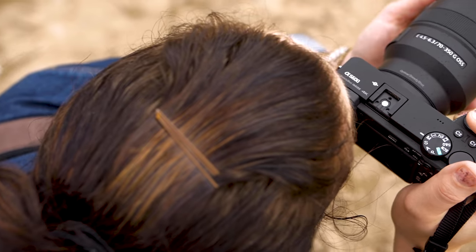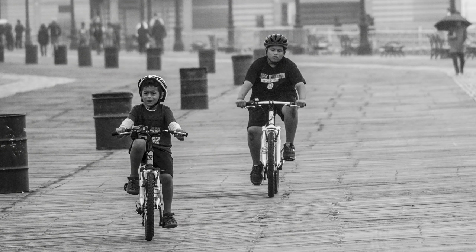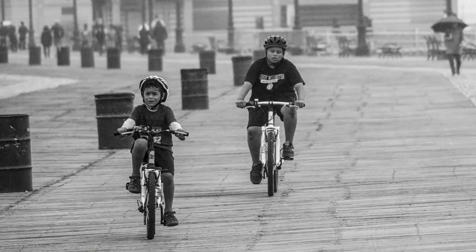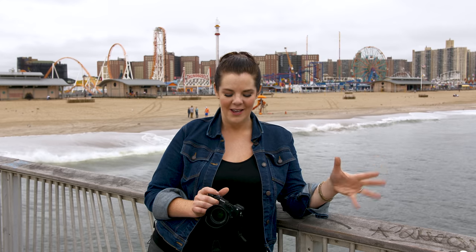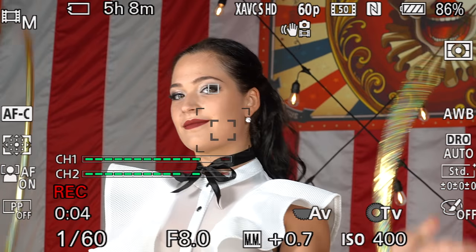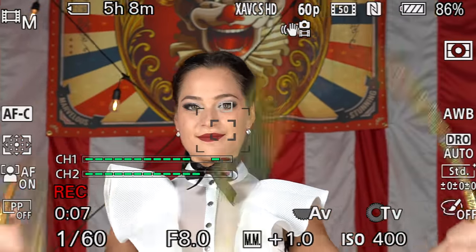We've barely had to turn this camera off today, and it's doing a fantastic job shooting photos and videos without draining the battery. If you recently bought an A6400, don't be too upset — you're still getting a lot of the same great technology: real-time tracking autofocus as well as animal detection. But the A6600 is also getting some features recently announced in the A7R Mark IV and the RX100 Mark VII, and that's real-time tracking in video.